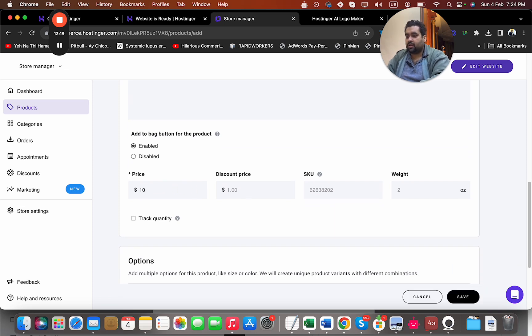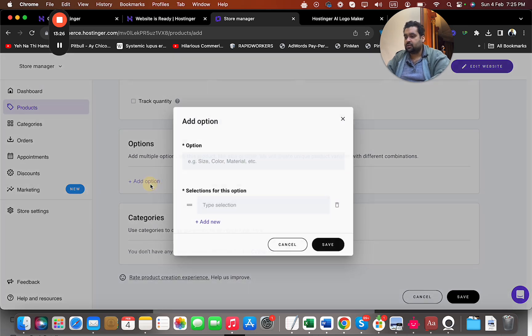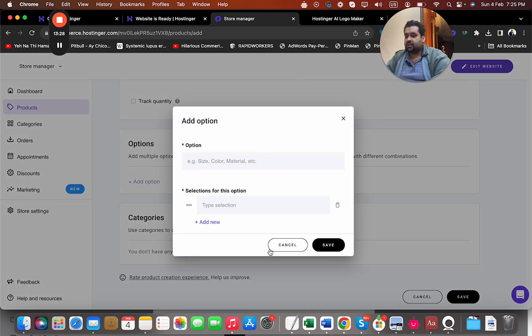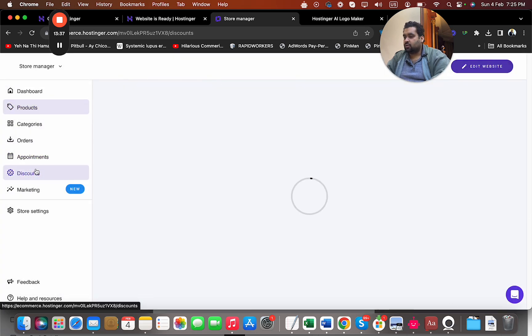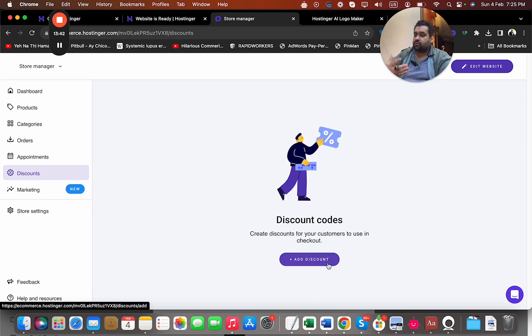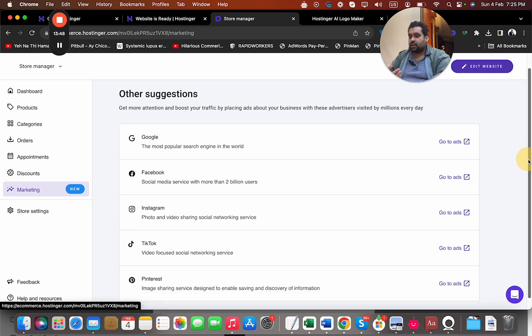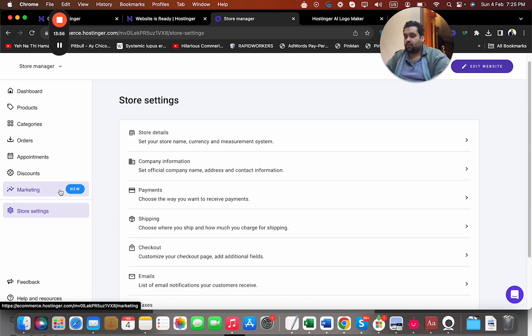For a physical product like a clothing store, I can add an image, write the product name and description, add tags, set pricing — for example, $10 regular but discounted to $8 — add a product code, weight, and options like size, color, and material. Once I save it, the process is very easy. I can also set up discounts and vouchers for customers looking for special deals, or offer customized discounts.